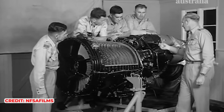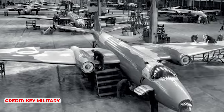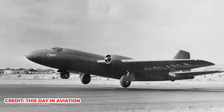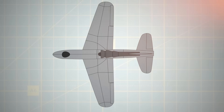Developing a jet bomber from scratch was a formidable task for any company, but for English Electric it posed an especially daunting challenge. They were essentially starting from ground zero, which meant constructing new infrastructure from scratch, including wind tunnels and converting the Wharton airfield into a flight-testing facility.